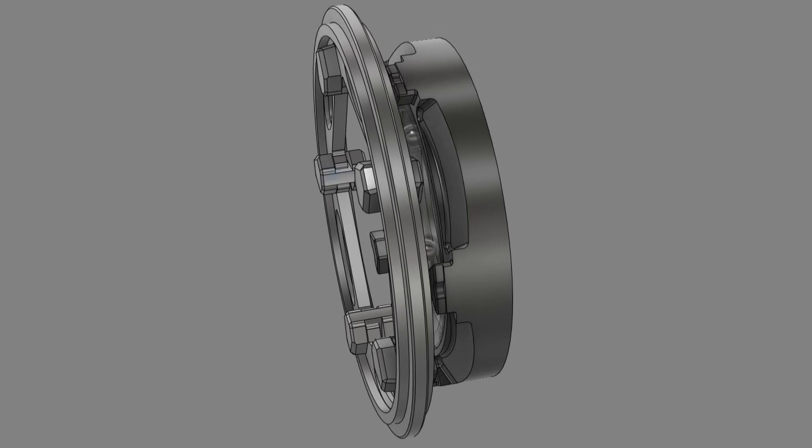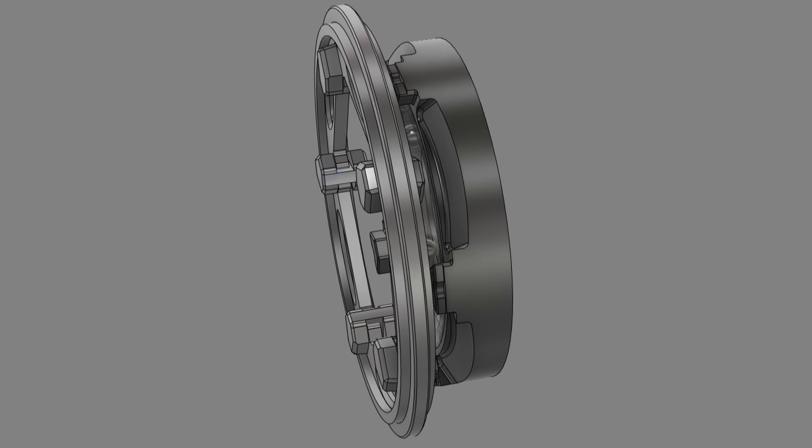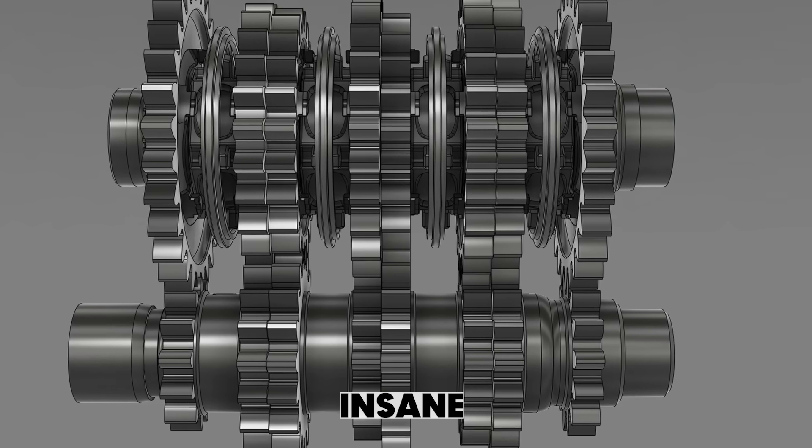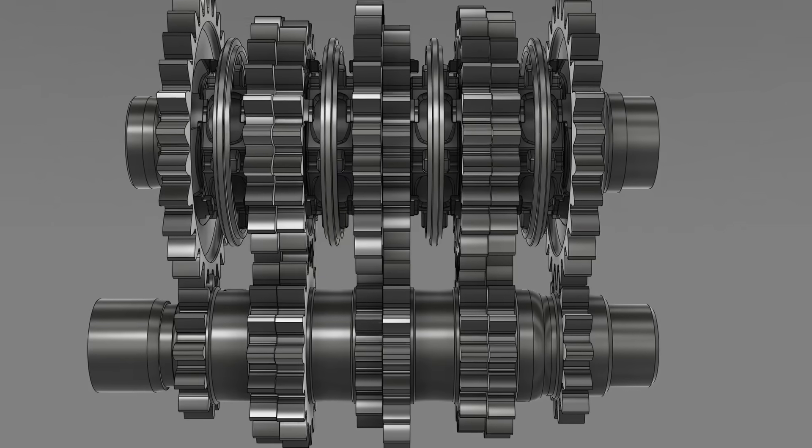The shift forks slide gears into place. Some MotoGP gearboxes use a split drum system — two drums working in sync, one managing the gear you're leaving, the other prepping the next. It's like two DJs mixing tracks: you never hear the break, just smooth flow. The tolerances are insane — parts move within microns, with over 20 components syncing per shift.